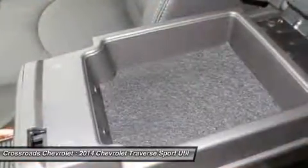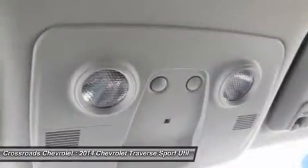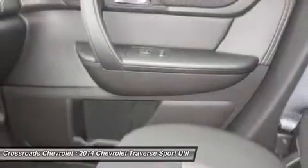Wood grain interior trim, traction control, stability control, daytime running lights, driver airbag, passenger airbag, front side airbag, rear side airbag, front head airbag, rear head airbag, passenger airbag sensor.